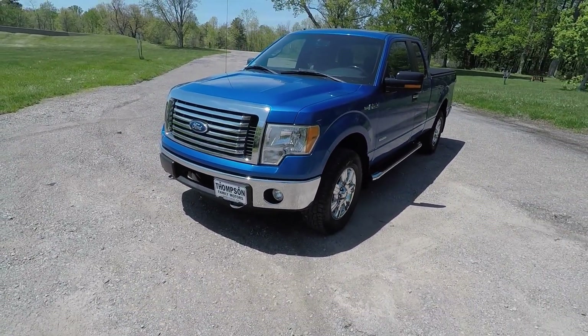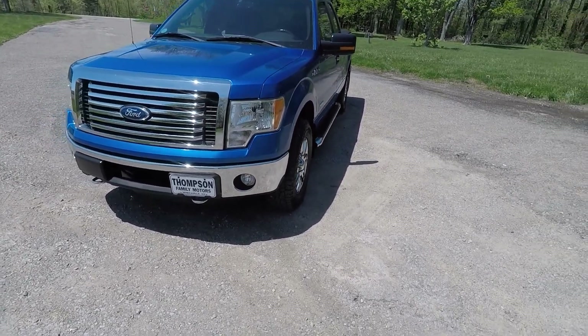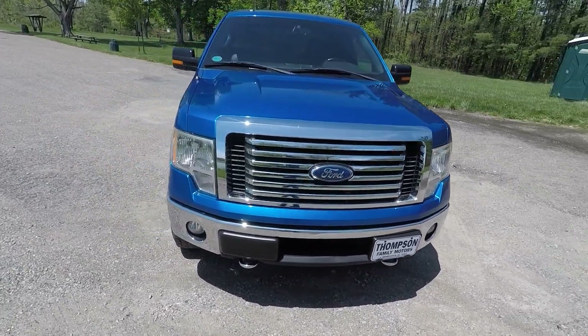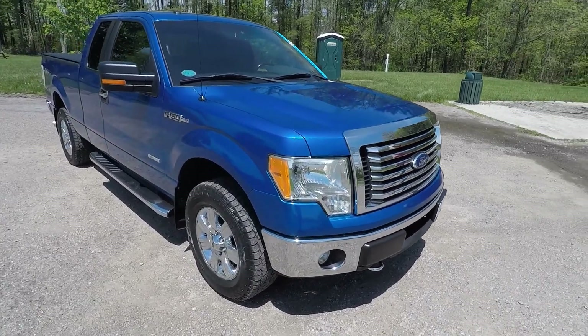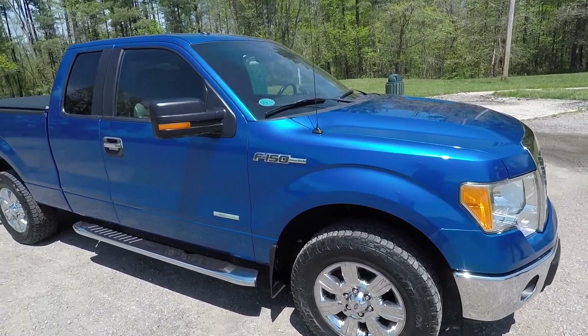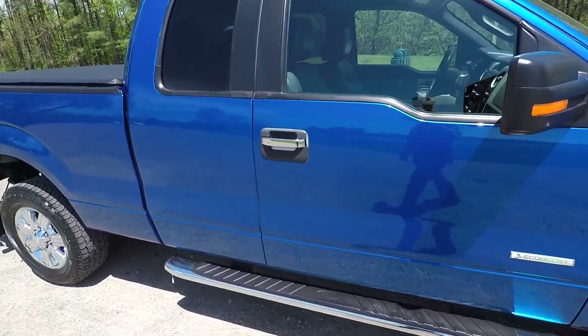What we have here is a 2011 Ford F-150. It's got the 3.5 EcoBoost. I'm a huge fan of this motor — I've had a lot of good luck with them. This truck is, as you can see in the photographs, extended cab, six and a half foot bed.